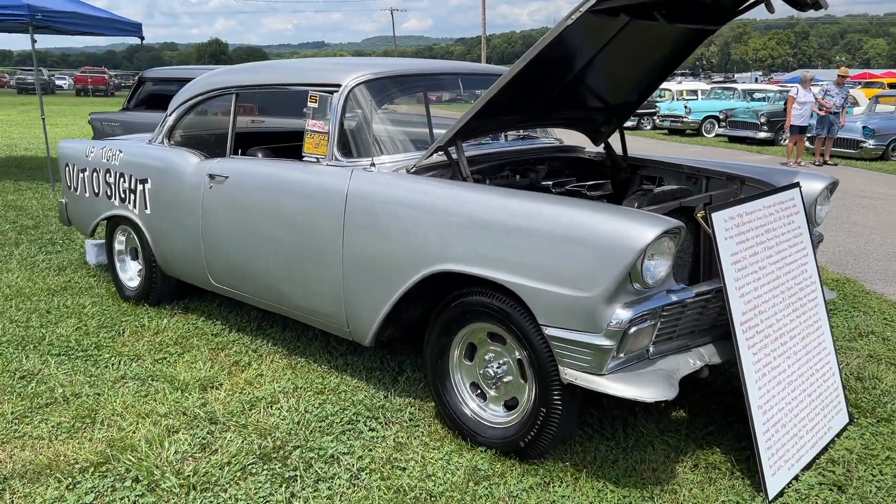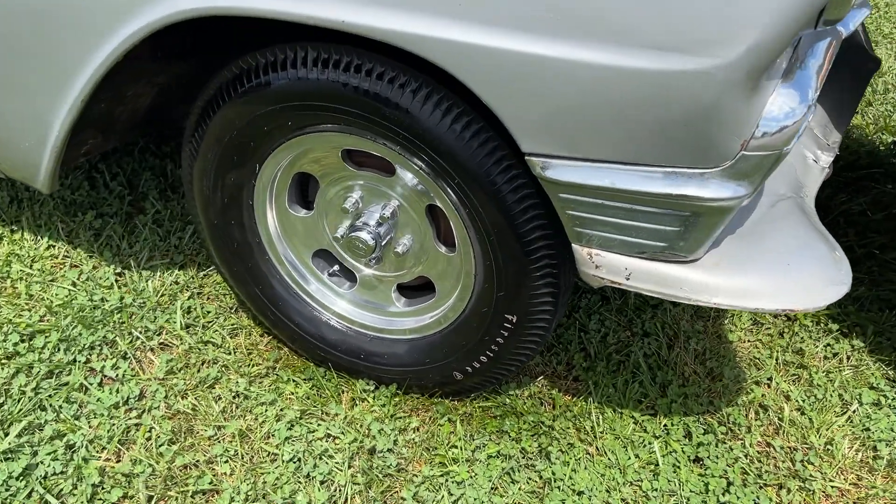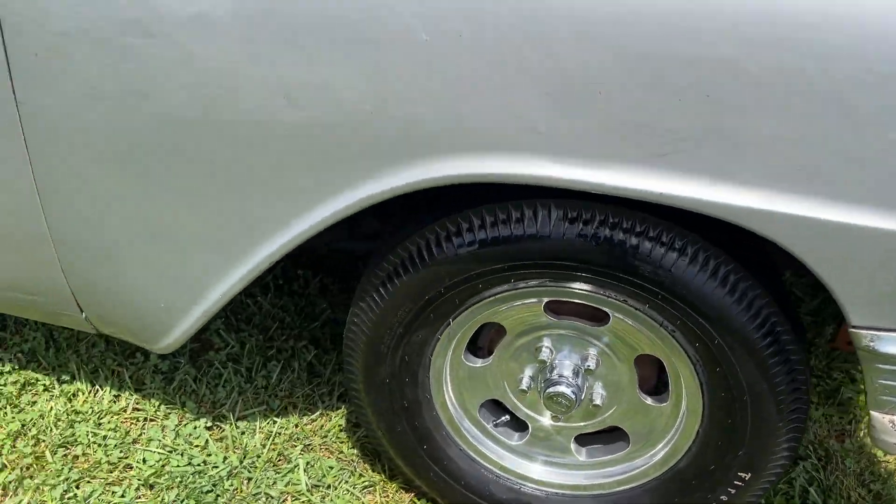In this video, we're going to check out a really cool '56 Chevrolet with some drag racing history and a lot of cool old-school pieces on it, so let's take a look.